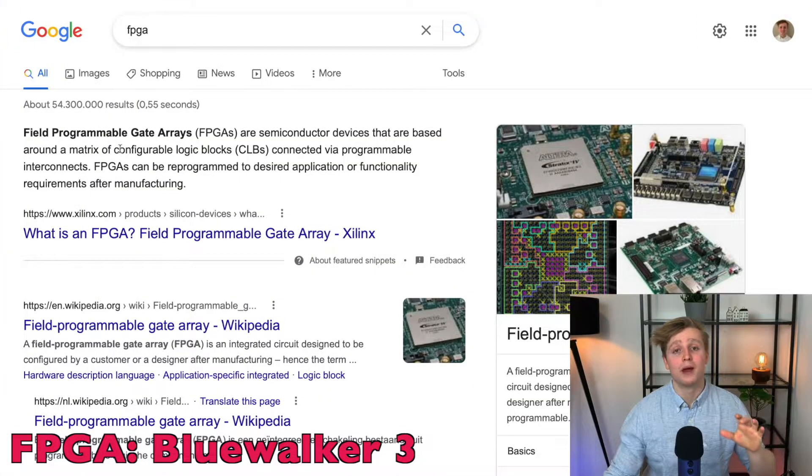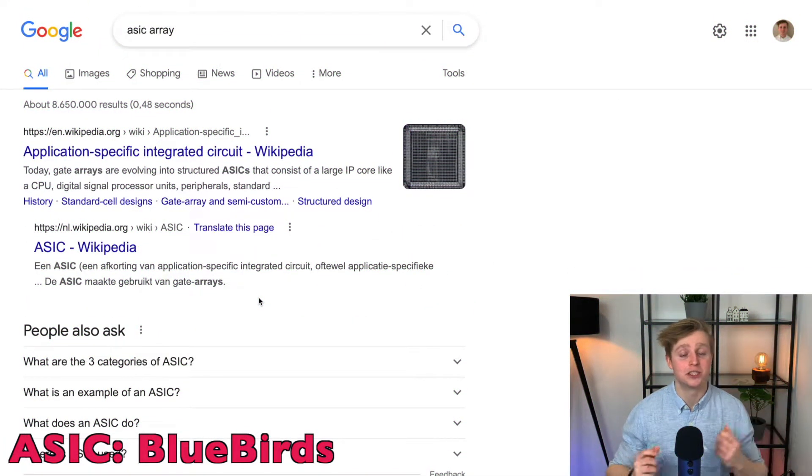It will also de-risk the company significantly. It is important to note that Blue Walker 3 will still be quite different from the future Bluebird satellites. For example, Blue Walker 3 will use a more modular FPGA, or Field Programmable Gate Array, rather than the ASICs — application-specific integrated circuits — expected in the Bluebirds. An ASIC is less power-consuming and cheaper to produce, but it is not modular. Once you shoot an ASIC up to space, you can never change the characteristics of that system — it will always operate the way it was when launched. For a test satellite, having modularity makes a lot of sense, which is why ASTS went with FPGA instead.